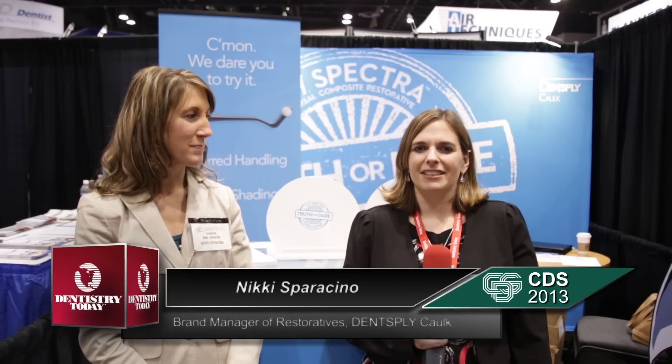Hi, Allie Cook here for Dentistry Today, coming to you once again from the floor of the Chicago Midwinter Meeting. Right now, I am at the Dentsply Caulk booth, where I'm joined by Ms. Nikki Sparacino, who is brand manager of Restoratives. Nikki, I hear you are launching a brand new product today. Tell us about it.